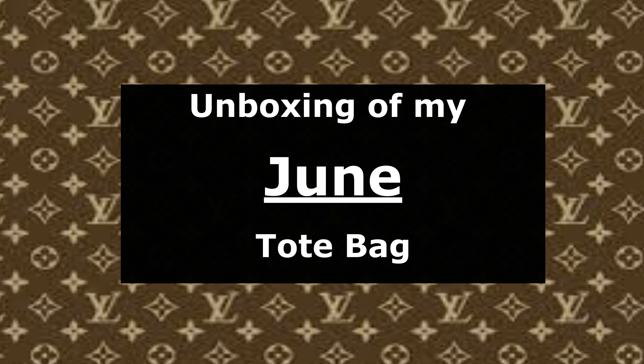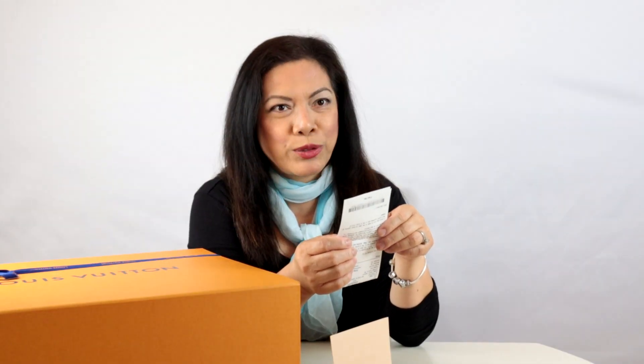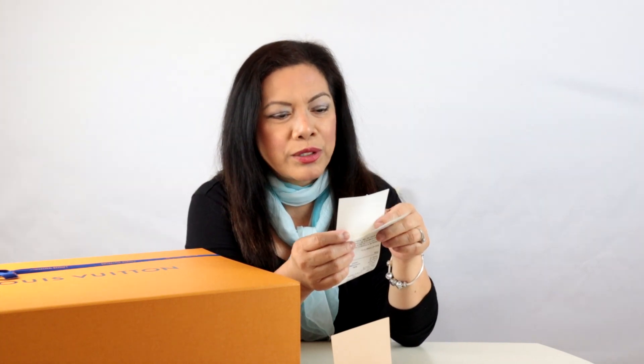Last and definitely not the least is the unboxing of my June tote bag collection. I've been waiting for this — I purchased it in June, that's why I call it the June tote bag. Today is September 11th, so that's about three months ago, though actually I bought it on July 9th, so it's been almost two months. I haven't even opened it yet, and I've been using my May tote bag for two months — I should only use it for one month, but just got busy.